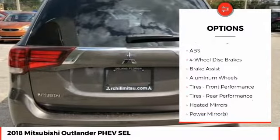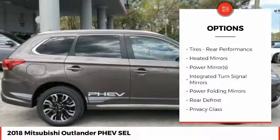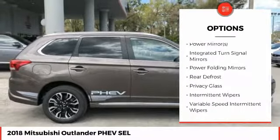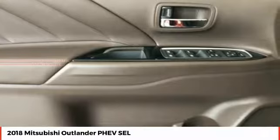Here are some of this vehicle's great options: stability control, traction control, anti-lock braking system, power lift gate, steering wheel audio controls, power passenger seat, keyless entry, backup camera, Bluetooth, leather-wrapped steering wheel.